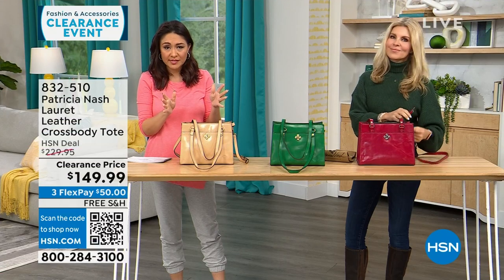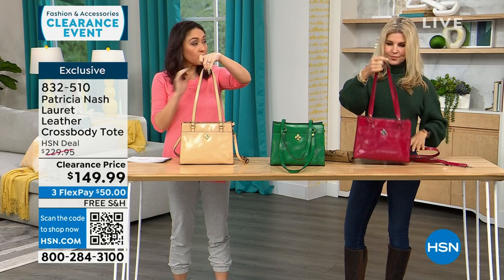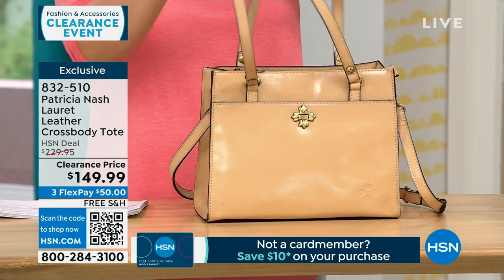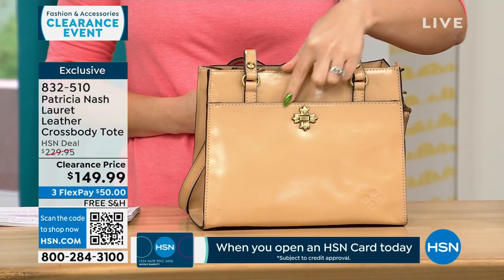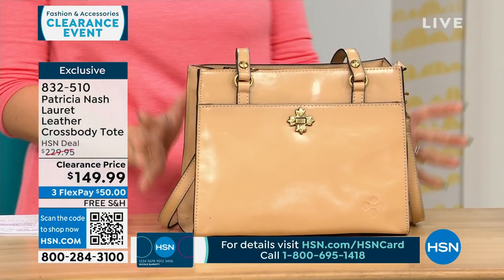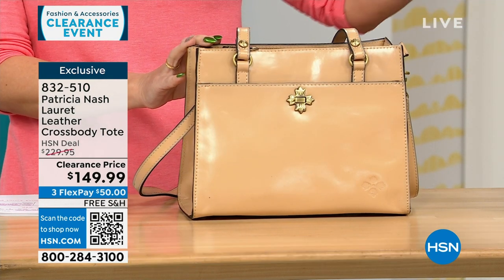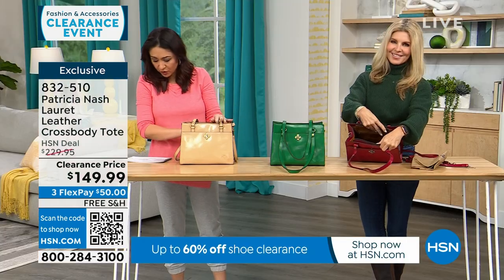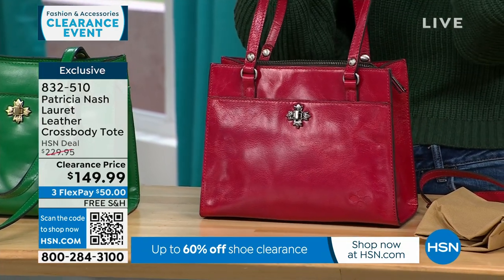I mentioned this one last hour — it's an exclusive bag called the Lorette, a leather crossbody tote. I have 157 available amongst three colors. It's more of a medium tote bag, bigger than the one we started with. It has double handles, an adjustable and detachable crossbody strap, and a beautiful little metal floral twist lock closure. The dimensions are about 9 inches by 11 inches, handle drop 11 inches, strap drop 21.5 to 24.5 inches. It's $80 off.